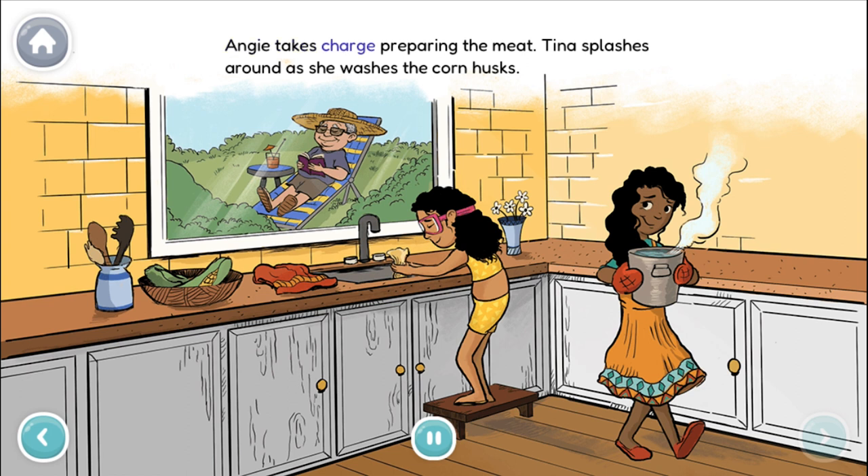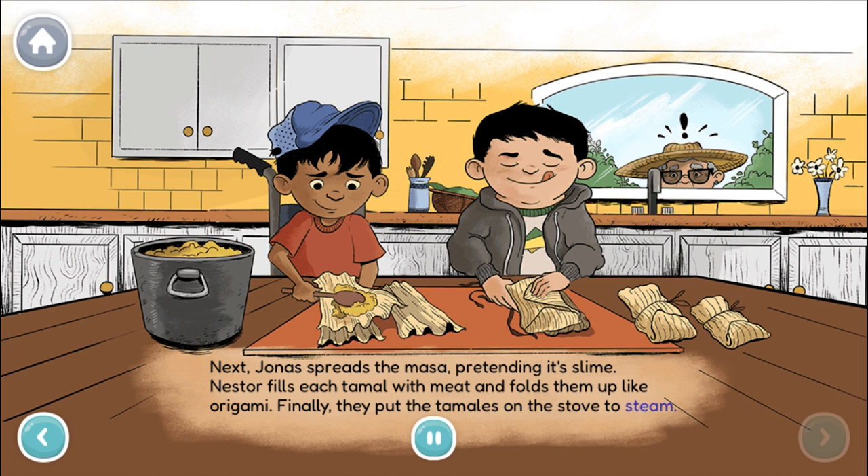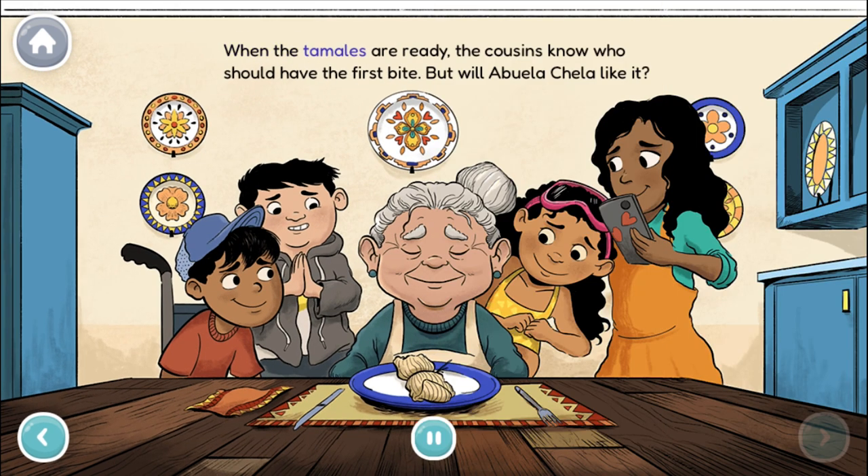Angie takes charge preparing the meat. Tina splashes around as she washes the corn husks. Next, Jonas spreads the masa, pretending it's slime. Nestor fills each tamale with meat and folds them up like origami. Finally, they put the tamales on the stove to steam. When the tamales are ready, the cousins know who should have the first bite. But will Abuela Chela like it?